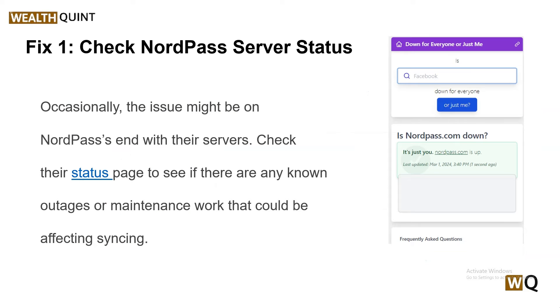Occasionally the issue might be on the NordPass end with their servers. Check their status page to see if there are any known outages or maintenance work that could be affecting syncing.